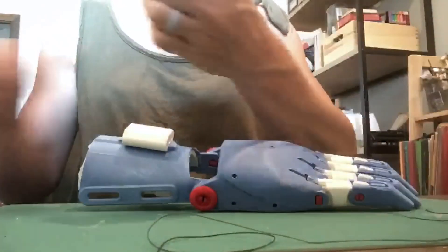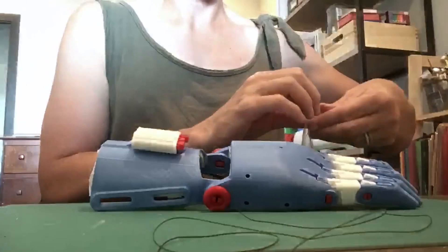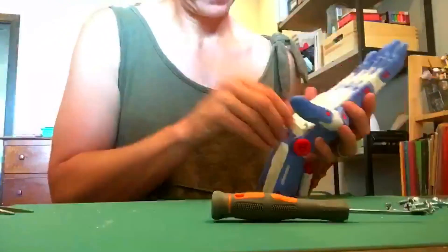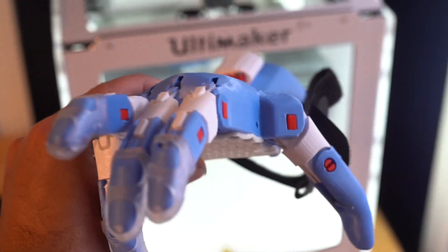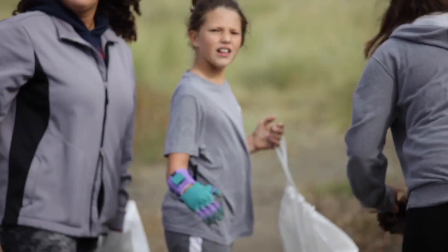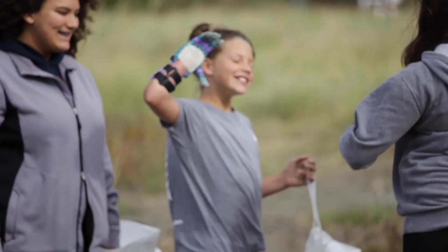In traditional prosthetics, they can be very cost prohibitive, and kids outgrow them, so it gets difficult for a family to continually replace them. We thought, here's a very inexpensive way to make sure that if they grow out of it, great — we'll make you a new one. But we wanted to make sure that if we're going to be making these for children, we want them to be perfect.